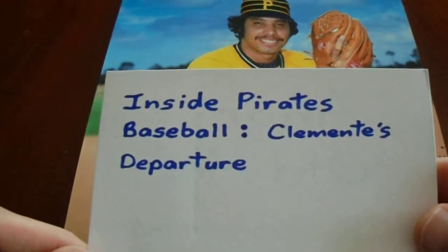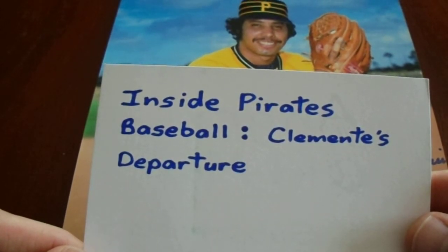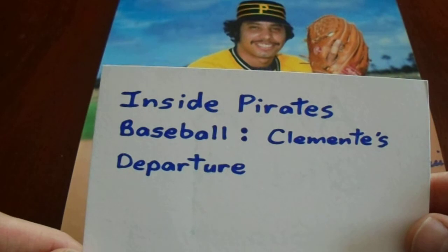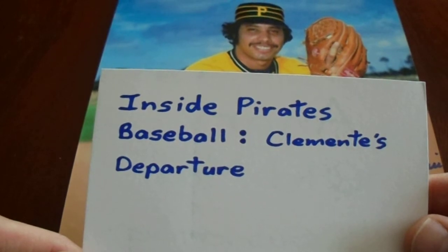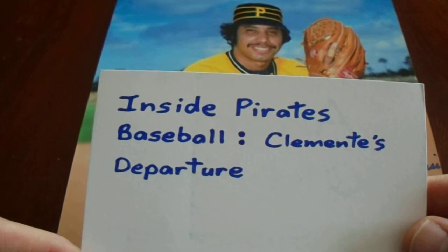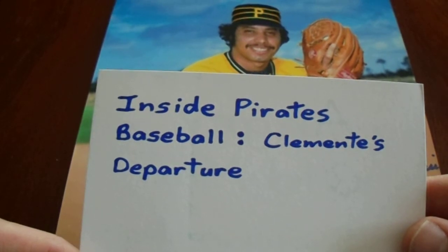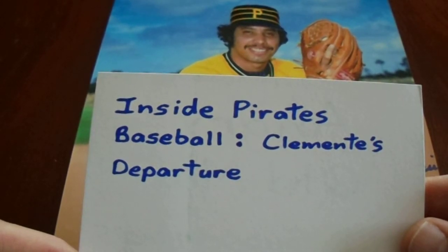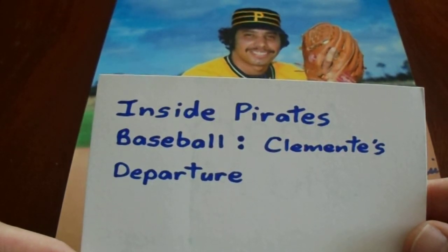Those of you who are local know the deal with Inside Pirates Baseball. It's a show the Pirates do — half-hour segments during the season, and outside the season they do some that might be a half hour or an hour. My buddy Ed contacted me saying, 'Hey, on Friday at nine o'clock there's this Inside Pirates Baseball called Clemente's Departure — you really should watch it.' It was an hour and a half long and it felt like it was five minutes long. I was absolutely amazed by it. People in Pittsburgh value and appreciate Roberto Clemente, and hopefully people who appreciate baseball do as well. The younger generation may not be as familiar, but if you're in Pittsburgh you are brought up knowing everything he did — not just on the field but off the field as well. It was beautiful.